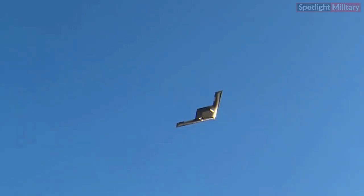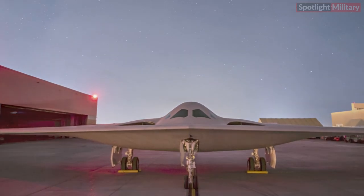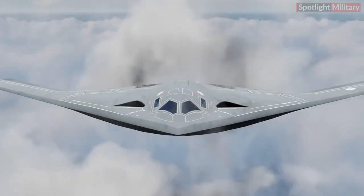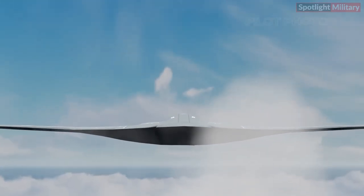Benefiting from more than three decades of strike and stealth technology innovation, the B-21 is the next evolution of the U.S. Air Force strategic bomber fleet and the world's first sixth generation aircraft to reach the skies.